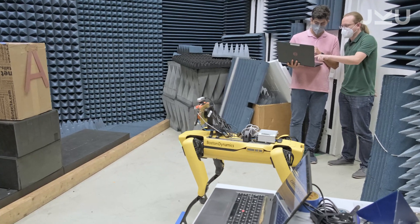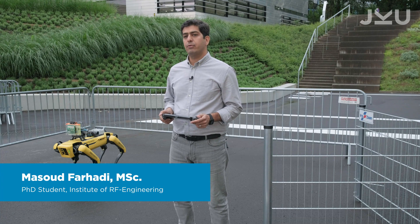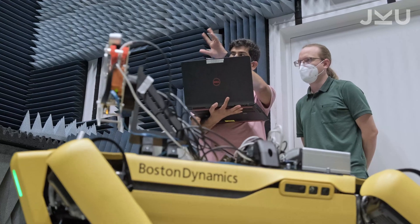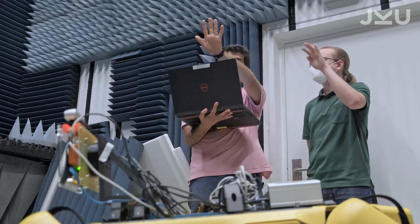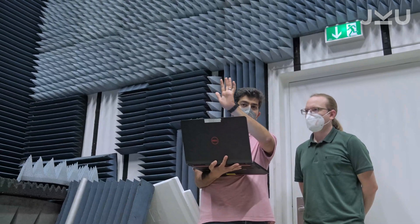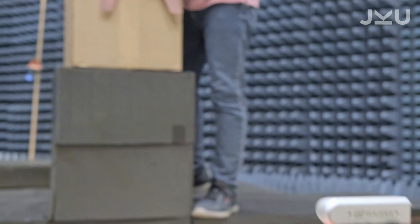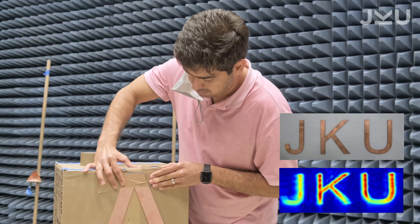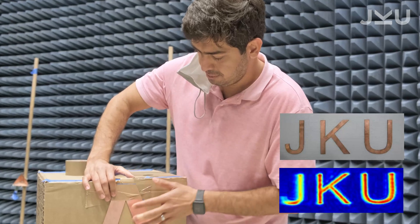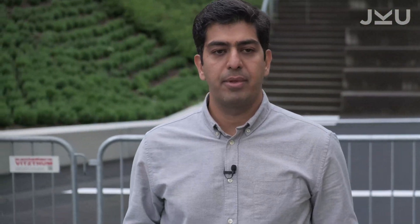During my PhD thesis, I studied synthetic aperture radar imaging for automotive applications at the Institute of Communication and RF System Engineering. In the Magic Eye project, I was able to further develop my knowledge of SAR techniques and implement them on an unusual platform with legs instead of wheels. For this reason, we combine different sensors to localize the robot and create an image of the surrounding area.